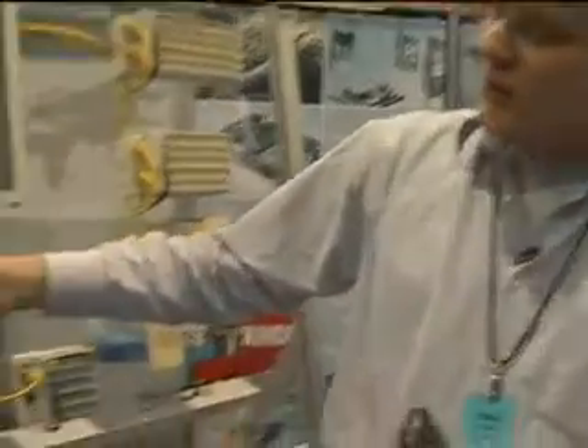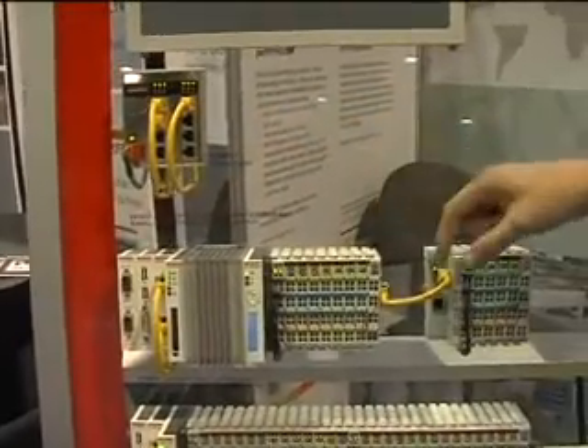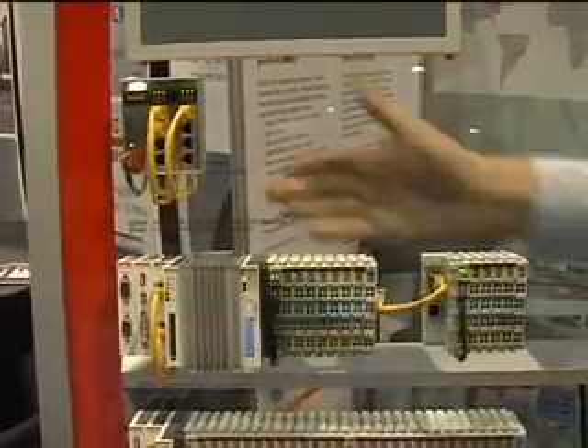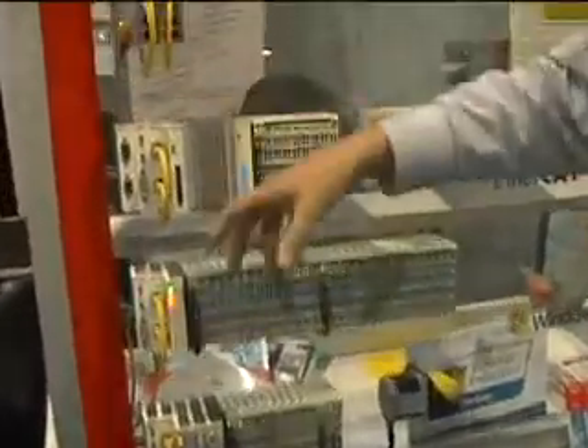We have a modular controller system with modular IOs and deterministic IOs over the field bus. All these are individual devices controlling PLC, motion control, and so on.